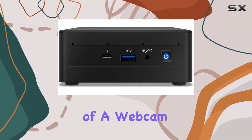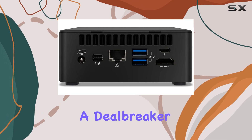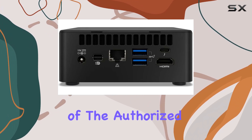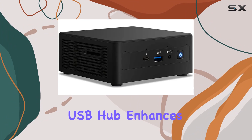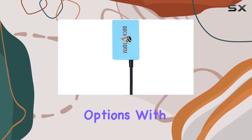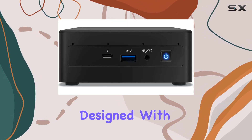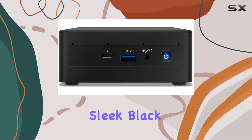The absence of a webcam might be a downside for some, but for business-focused tasks it's not a deal breaker. The inclusion of the authorized Dockstorm portable USB hub enhances the versatility of this NUC, offering additional connectivity options with speedy data transfer rates of up to 5 Gbps.